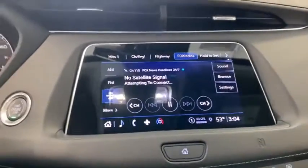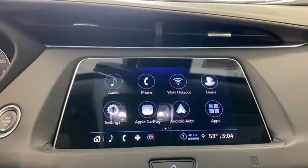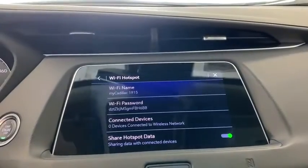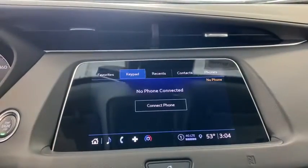Heated front driver and passenger seats, electronic stability control, compass, trip computer, power windows, rear window defroster, security system, HD radio, tachometer.